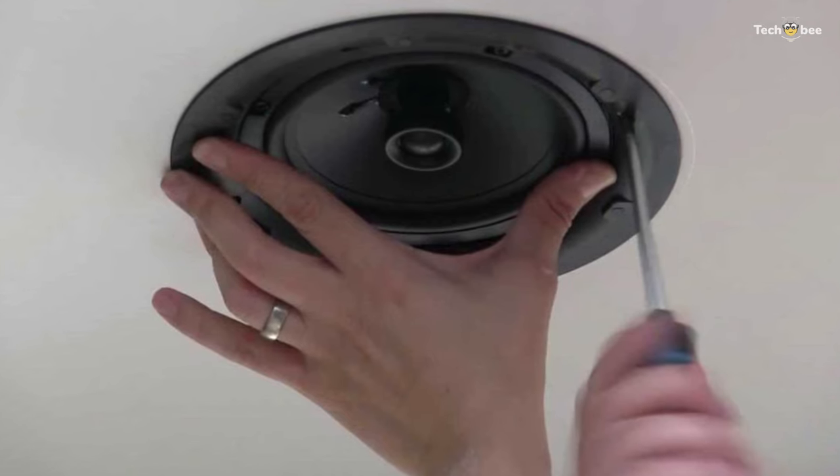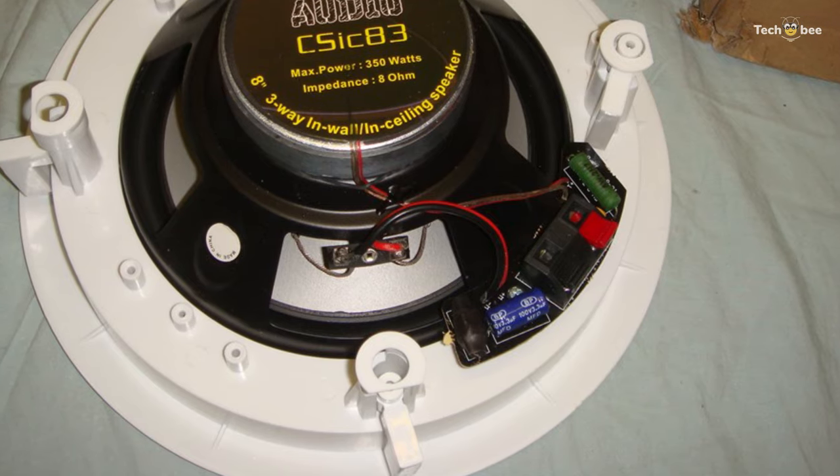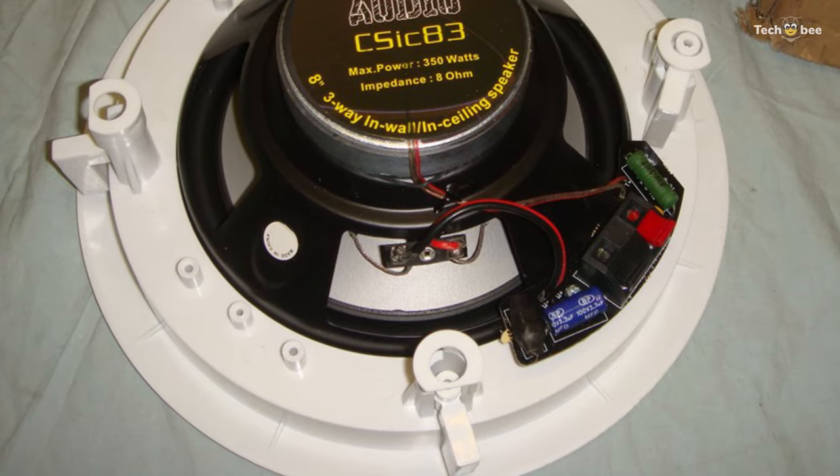Its white grille will adjust well with any interior or can be painted to match the unique decor. The included cut-out template can aid in the installation process along with complete instructions.